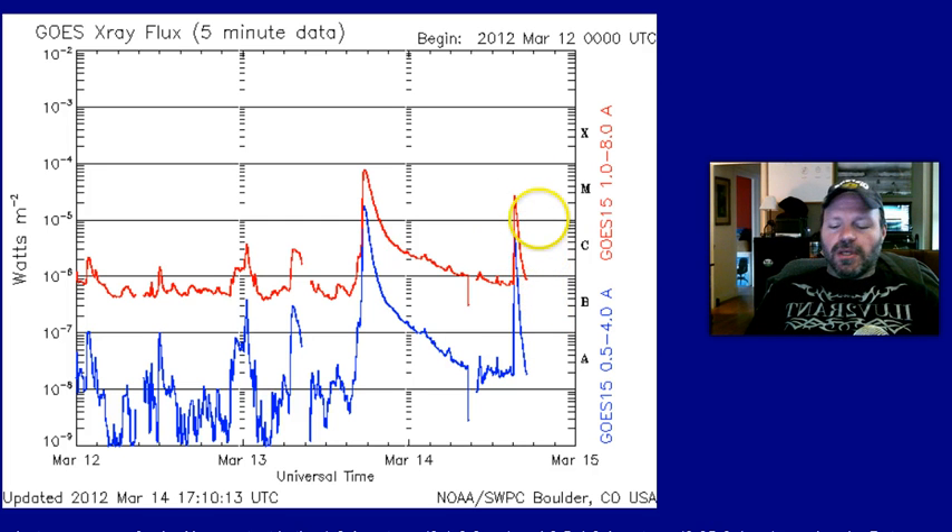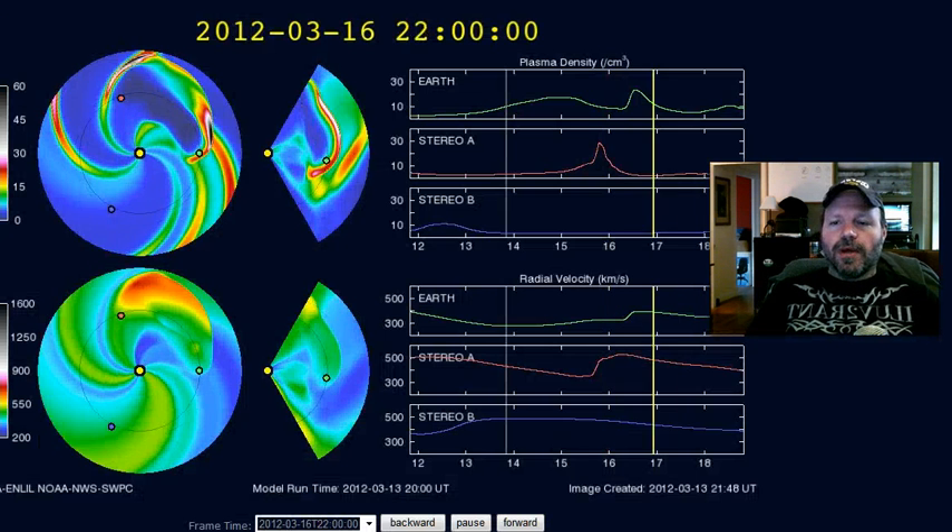This morning's flare was an M2.8. It didn't come from 1429 — it came from one of the newer spots on the sun that's just now rotating into a geoeffective position. It came from spot 1432. The sun is definitely not quiet right now; we are in solar maximum, so it shouldn't be.